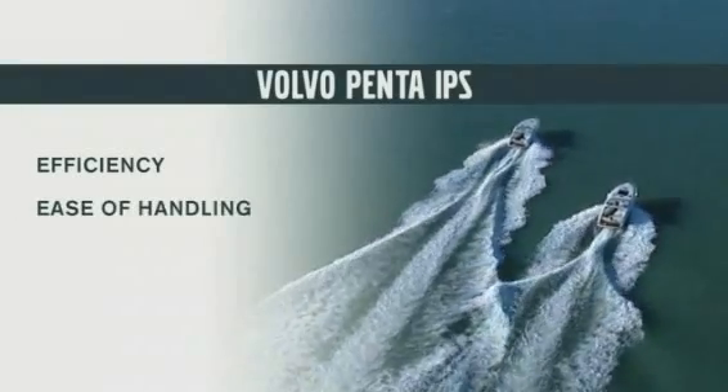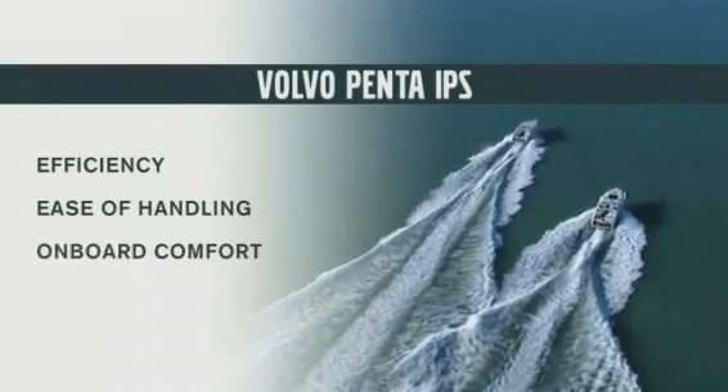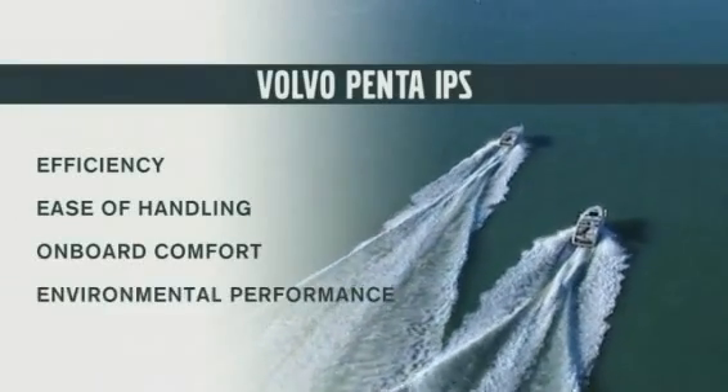The forward-facing pod concept proved superior in efficiency, ease of handling, on-board comfort, environmental performance, and safety.